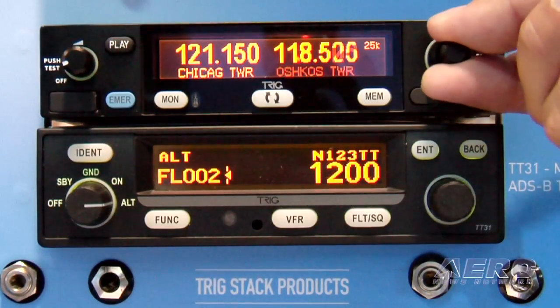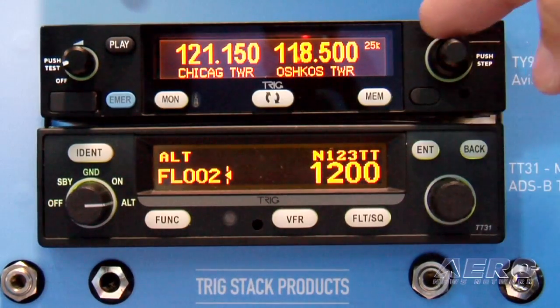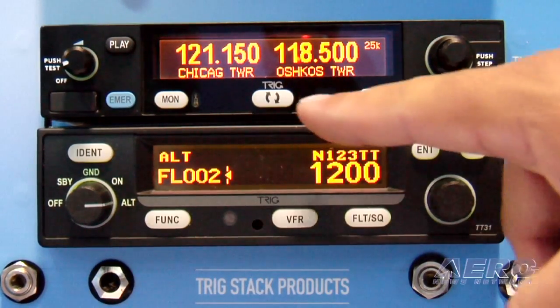You've also got some new radios here. These were announced a couple of months ago, but it's the first time here at Oshkosh that people can actually put their hands on them, see them, touch them, feel them, play with the dials. Tell us about those radios a little bit.